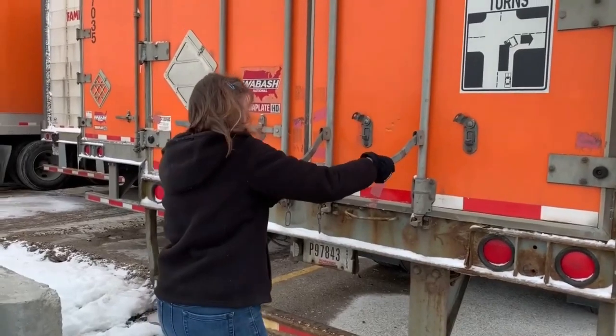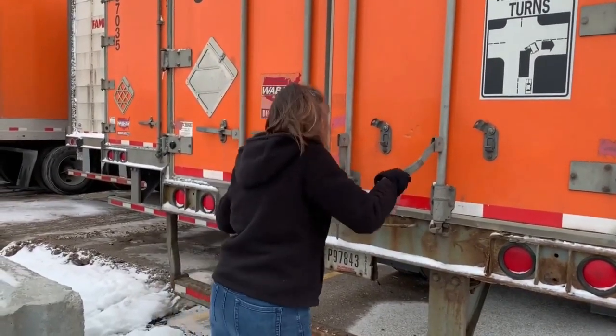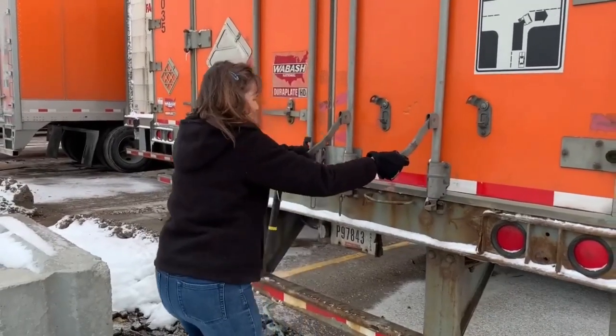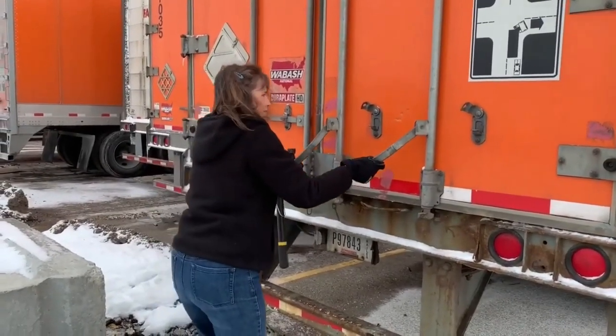See, this one's full of ice. Line it up right and it will open it.